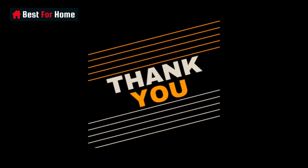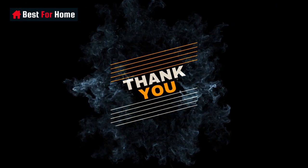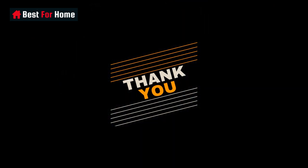Thank you for watching this video and don't forget to subscribe to get more information and updated product review videos.